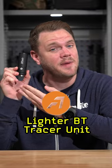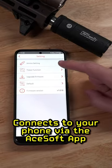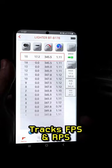The AceTech Lighter BT is a compact, capable tracer unit with features that set it apart from the crowd. The BT stands for Bluetooth, which allows this tracer to connect to your phone via the AceSoft app. This allows you to track things like FPS and RPS, which is perfect for tuning.